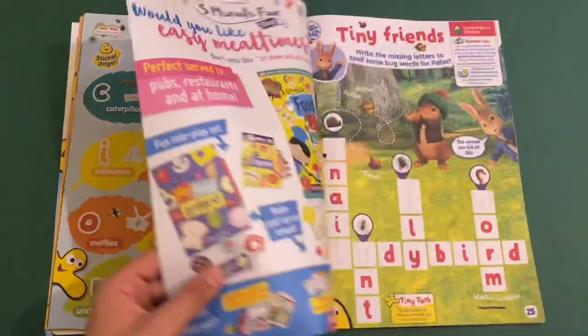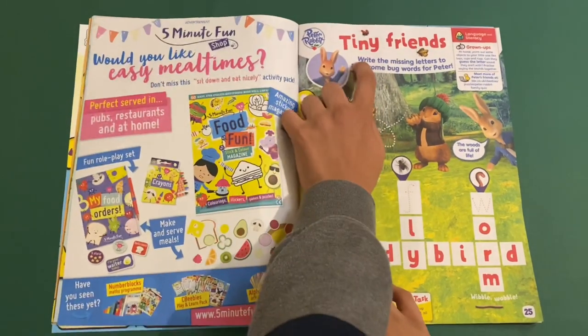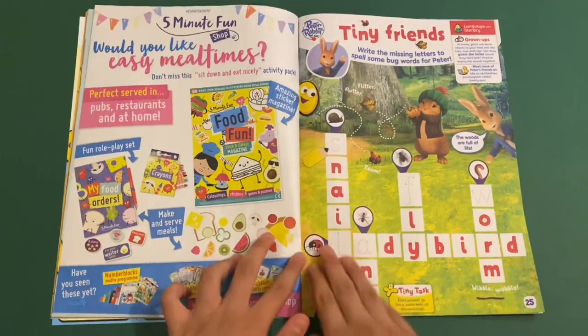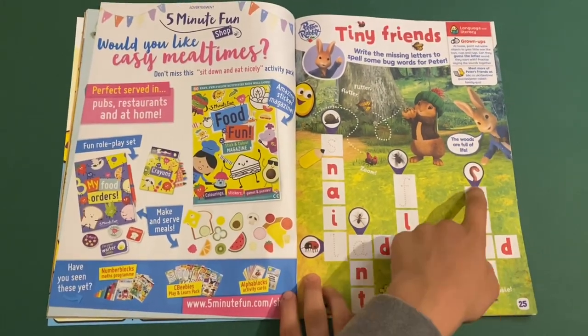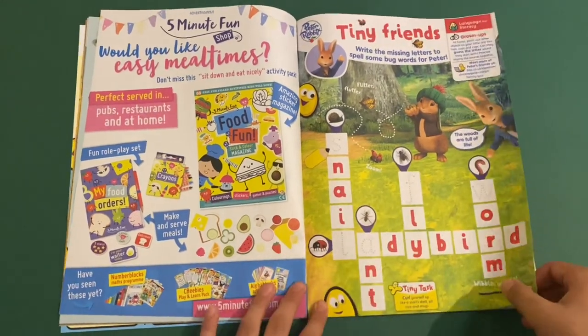That's all the letters. Then you've got Peter Rabbit — Tiny Friends. Write the missing letters to spell some bug words for Peter. So I've got snail, ladybird, fly, worm, and finally the ant. Got the different pictures there as well of the bugs.